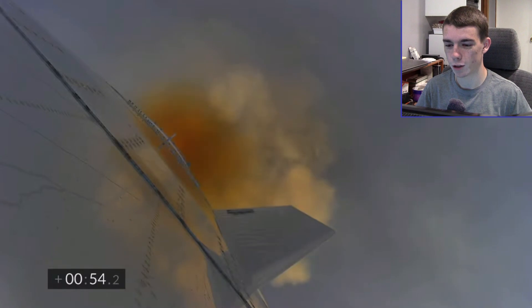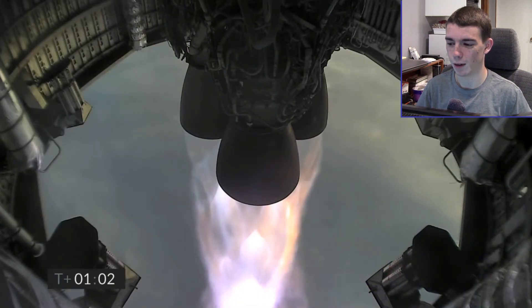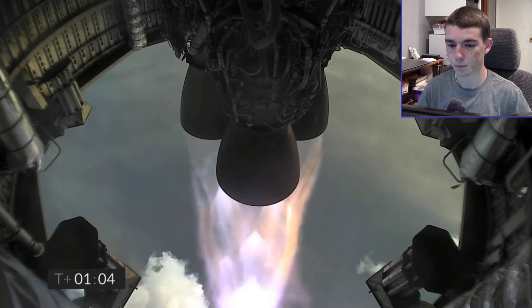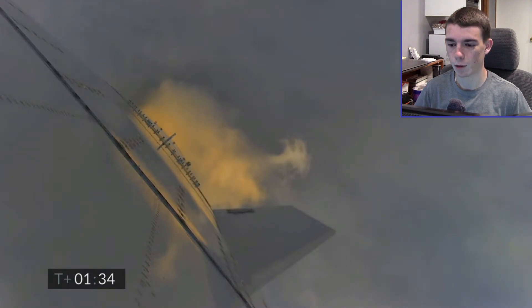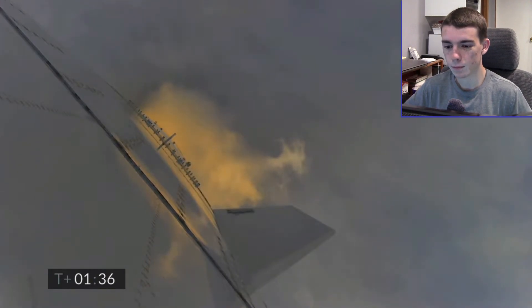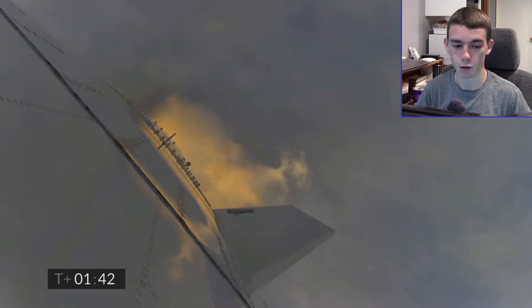Is that orange smoke or is that just tinting from the clouds? I'm not sure. Definitely seeing some stuff in this one that we did not see before. On the wing there, I think I see some heat shields, but not very much at the moment.